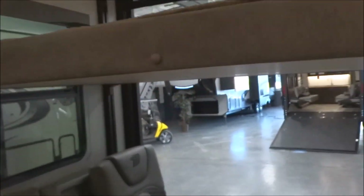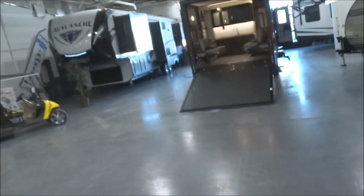One additional thing: you can bring down the one-touch screen door right from the garage area. It keeps the bugs out but the breeze in. We'll bring that back up and continue on with the interior.